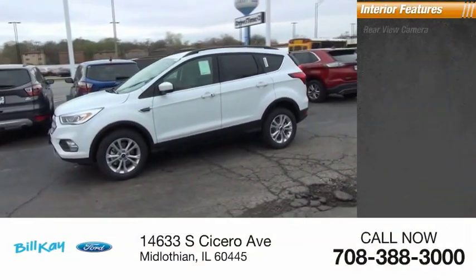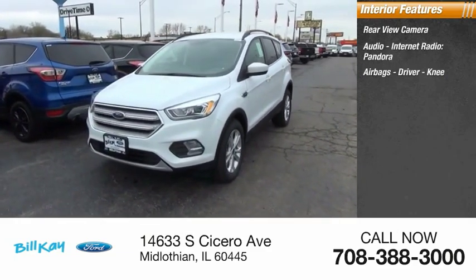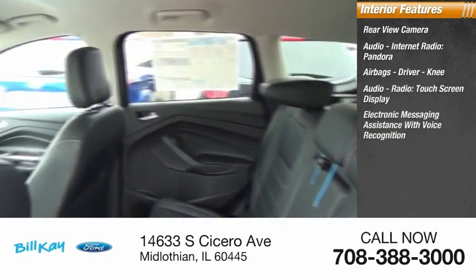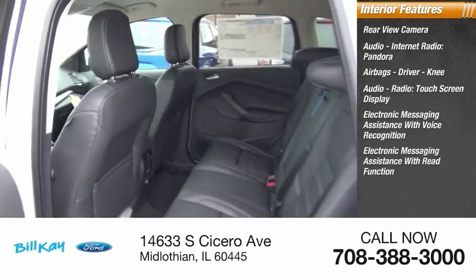Inside you'll find a rear-view camera, audio with internet radio and Pandora, airbags including driver and knee airbags, a touch screen display, electronic messaging assistance with voice recognition, and electronic messaging assistance with read function.